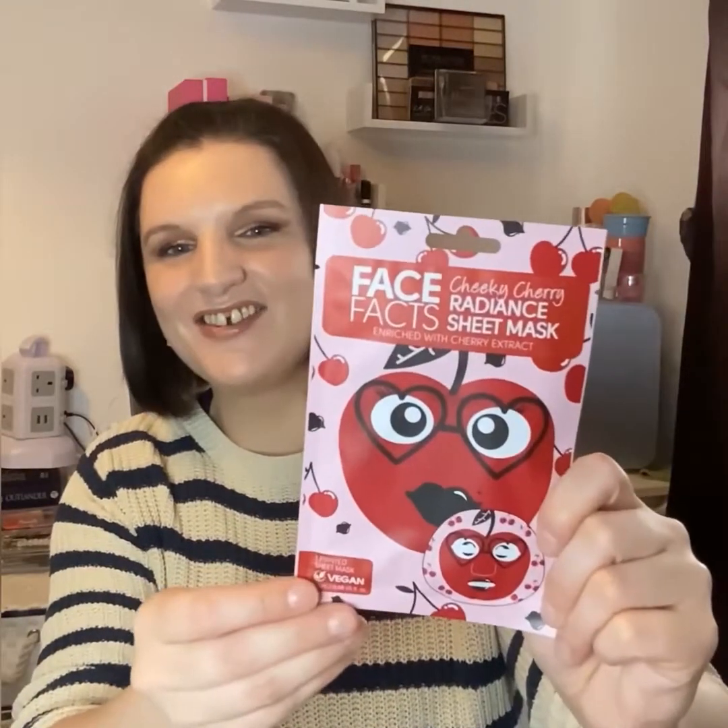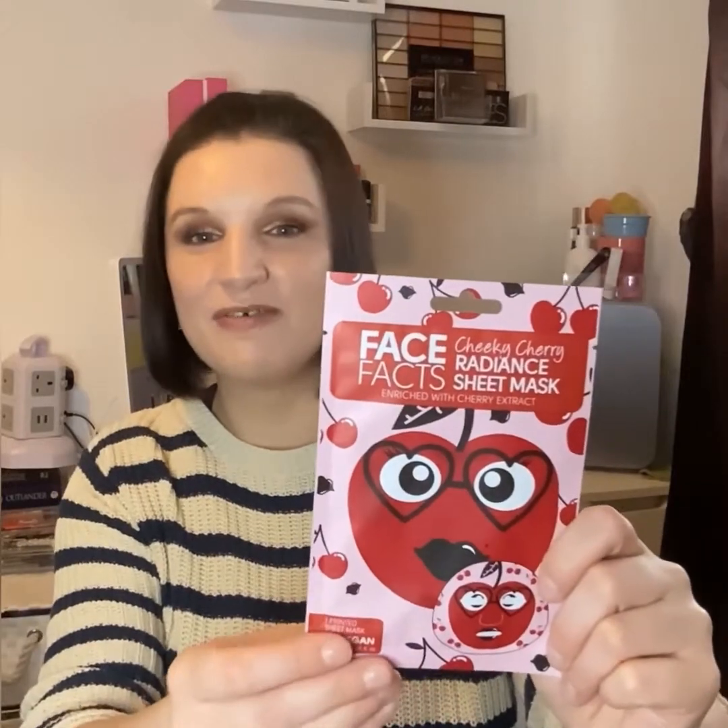The next one is really cute — from Face Facts, it's the Cheeky Cherry Radiance Mask enriched with cherry extract. It's another printed sheet mask and it's vegan. Look at that — they're really going for the Valentine's theme with the pinks, reds, and love hearts. You leave it on for 20 minutes. It's cool to see these masks are vegan.